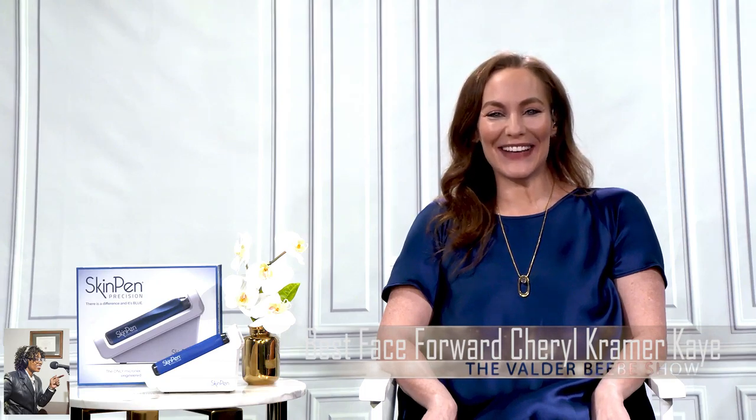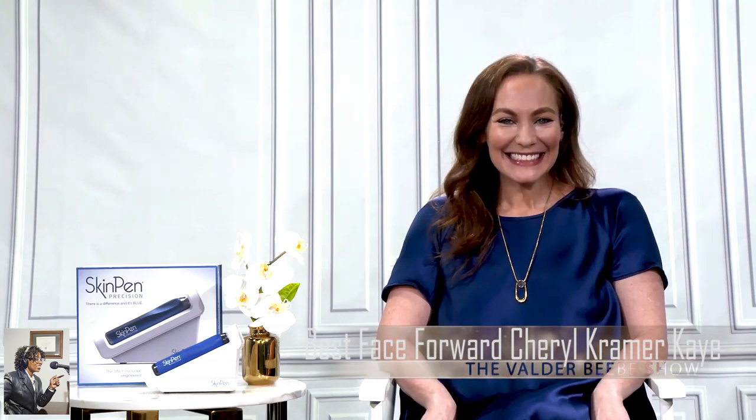Cheryl Kramer Kay, you always have the most cutting-edge information and news, and I love Skin Pen. I haven't used it yet, but next time I talk to you I can tell you the results. Can't wait to hear it, Valder. Thanks for stopping by the Valder Beebe Show — it's always a pleasure.